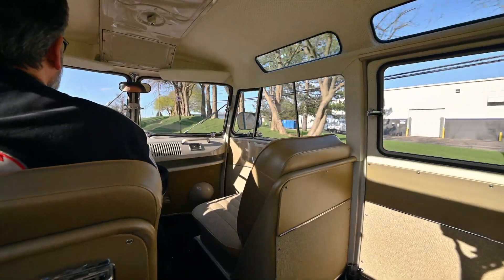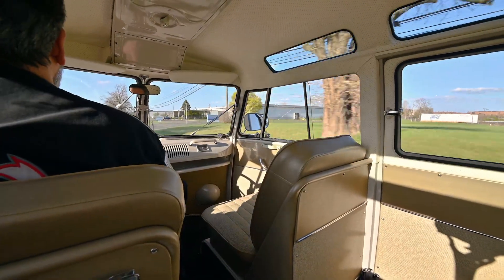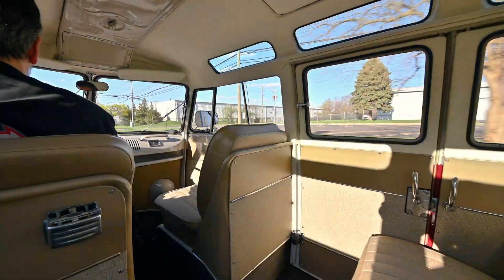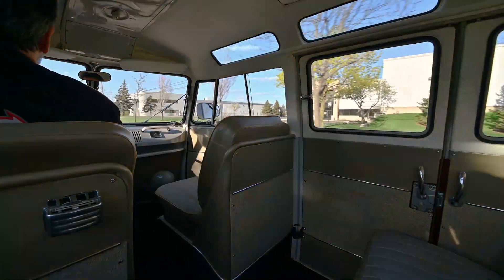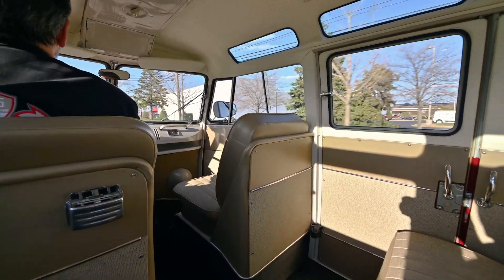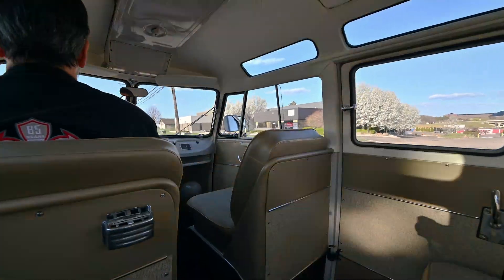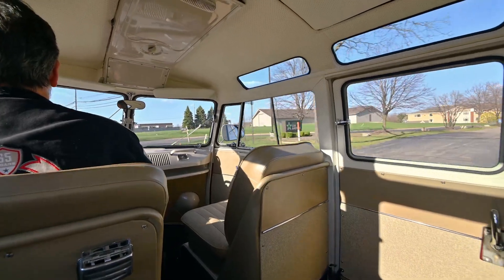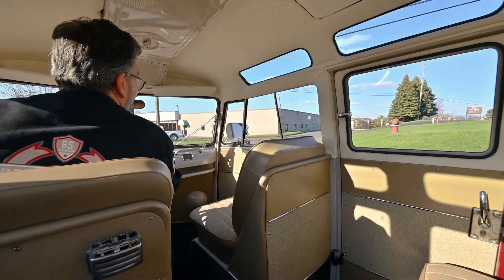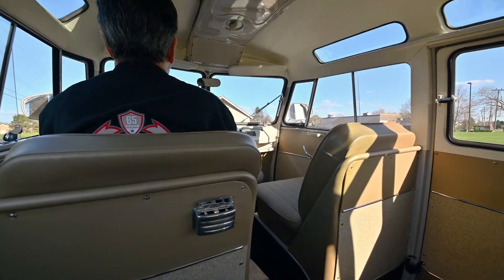Unmistakable sound of a flat four-cylinder Volkswagen engine. What a fun drive.